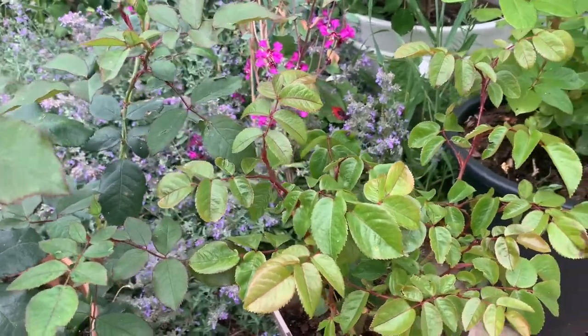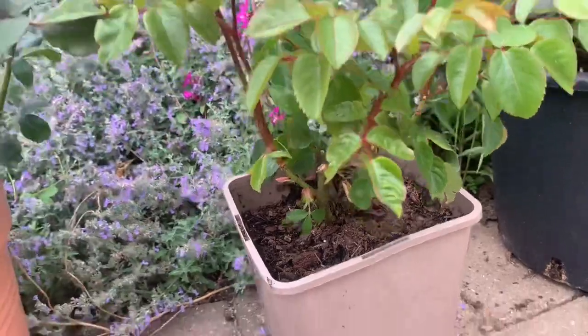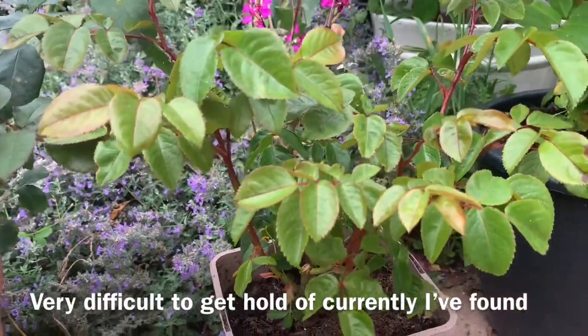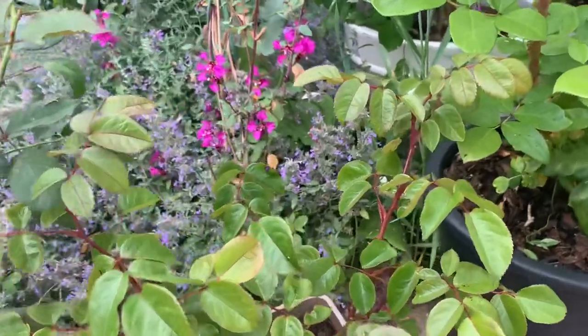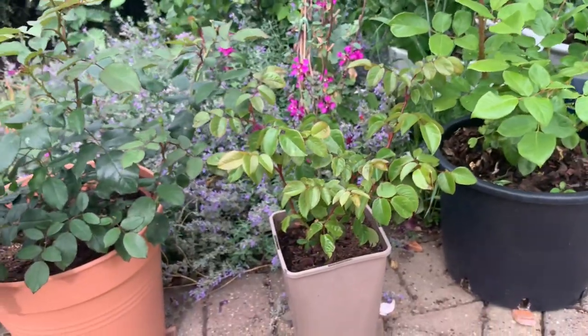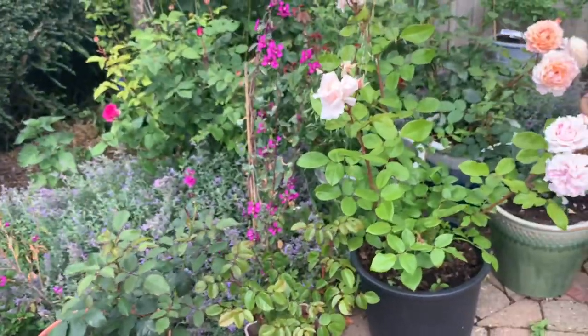This is a rose I was after for a long time. I'll be honest — I was a little disappointed when I got it, because the growth at the bottom is perfectly fine, but we're in July now, July the 13th, and I was hoping for some buds or flowers. It doesn't look like it's grown much this year at all, but I do hear it's one of those climbers that takes a couple of years to establish, so we'll see how that gets on.